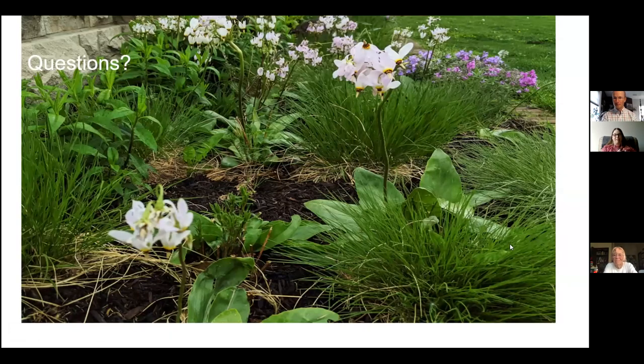Wow, that was a lot of information — great tips that you shared. If you have a question, feel free to unmute yourself and ask away.